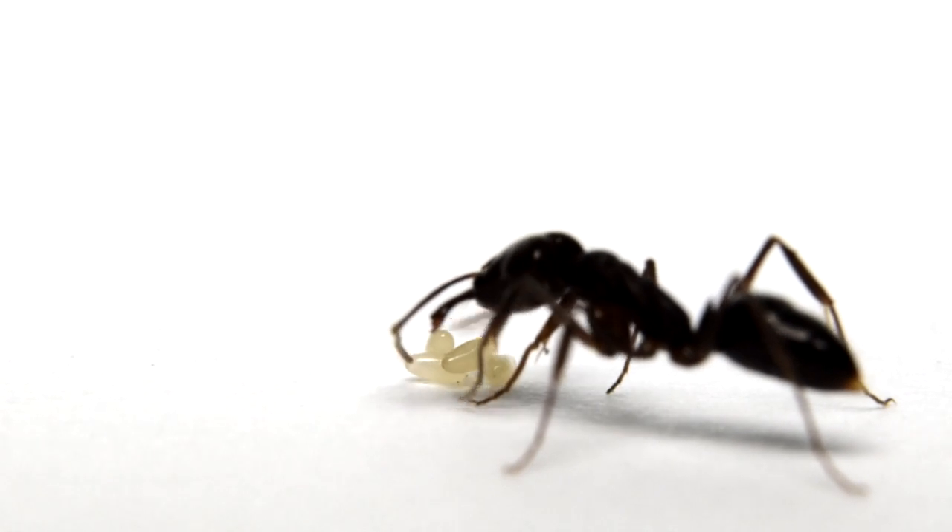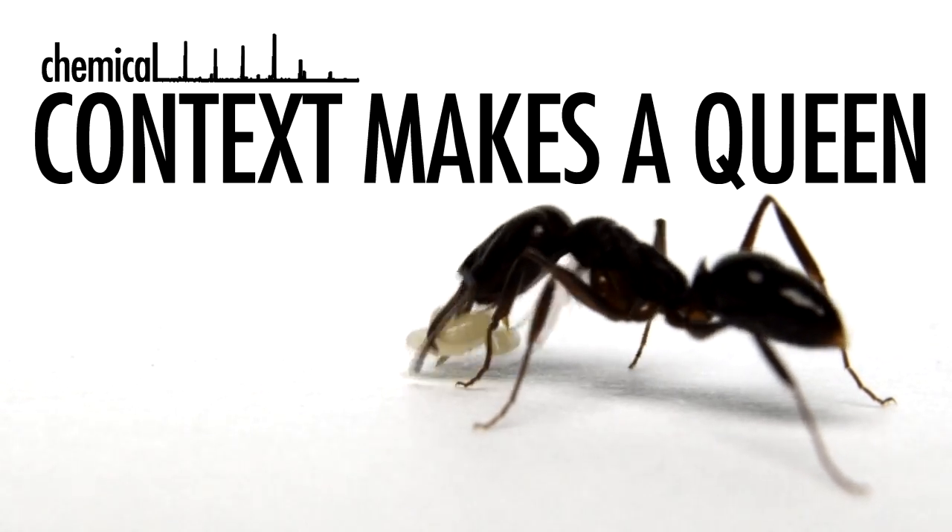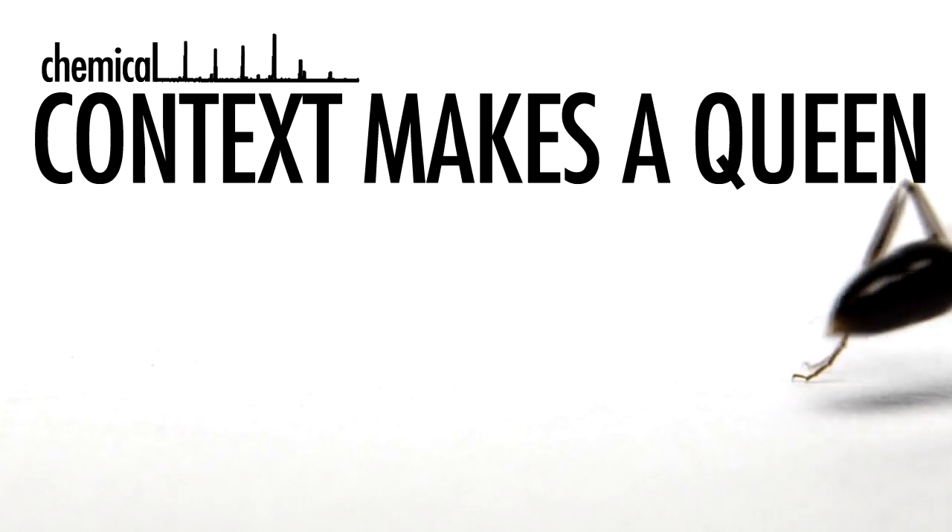Both of these experiments demonstrate that signals need a background, and that chemical context makes a queen. A fertility signal without a background was just a chemical to the ants, not a queen.